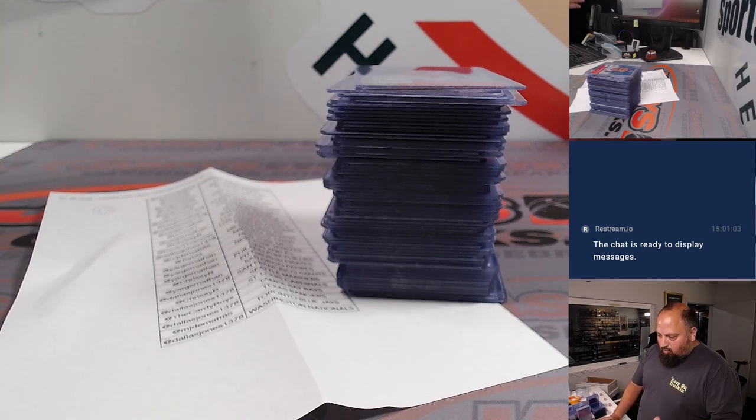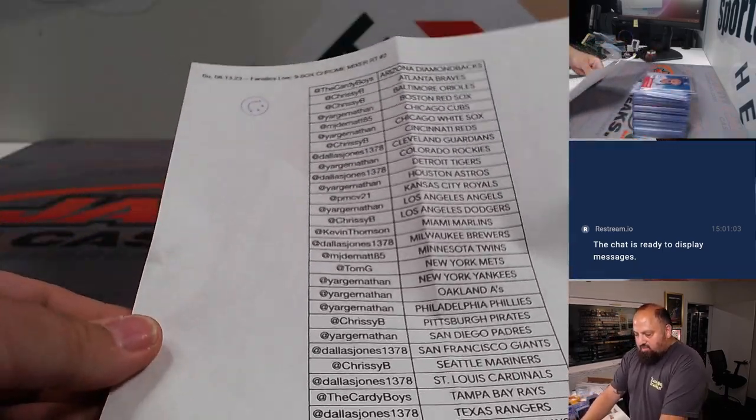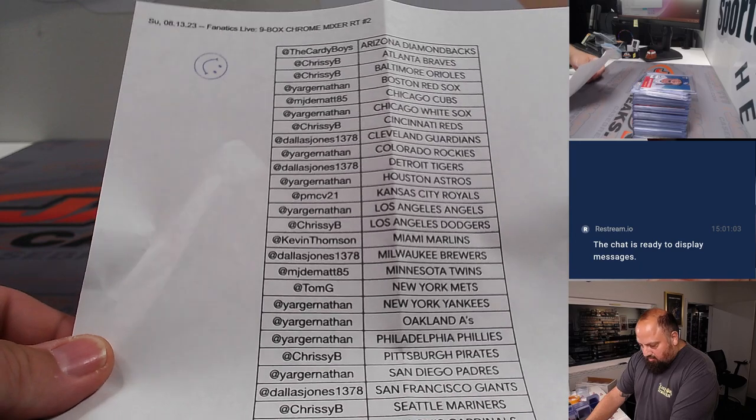Hey guys, this is Teddy Jaspi here. We're going to go over a break real quick, a little recap. This is a break that was done on Fanatics Live tonight, Sunday night, August 13th, myself and Joe Jaspi.